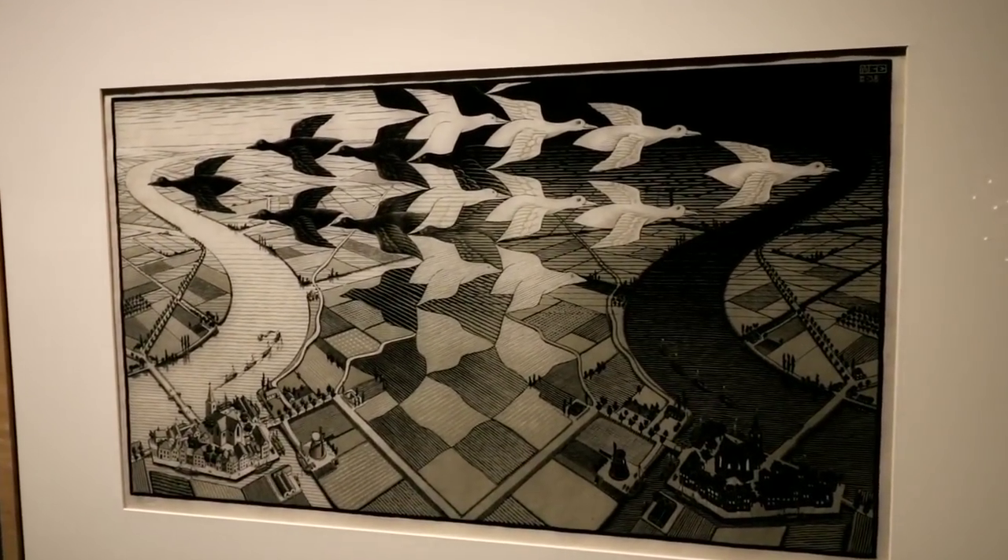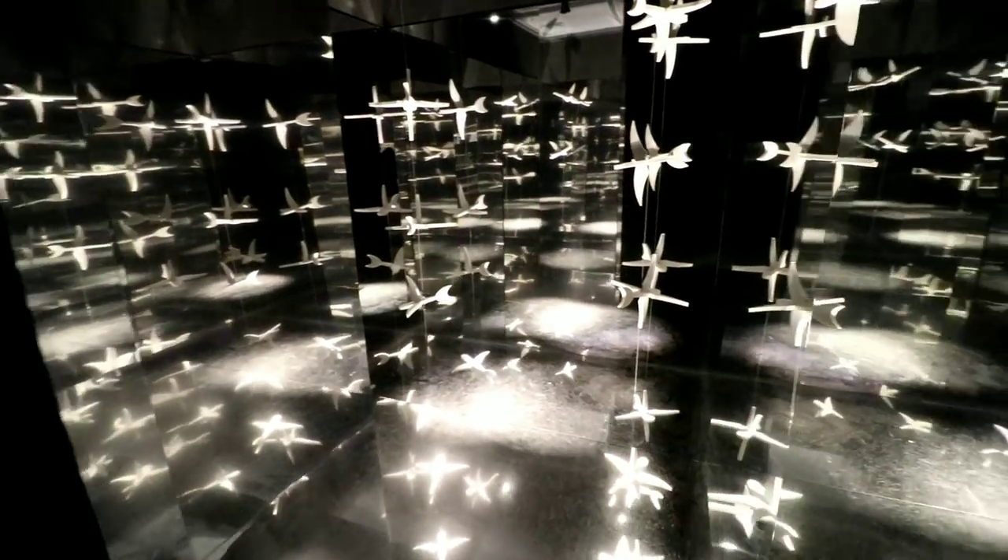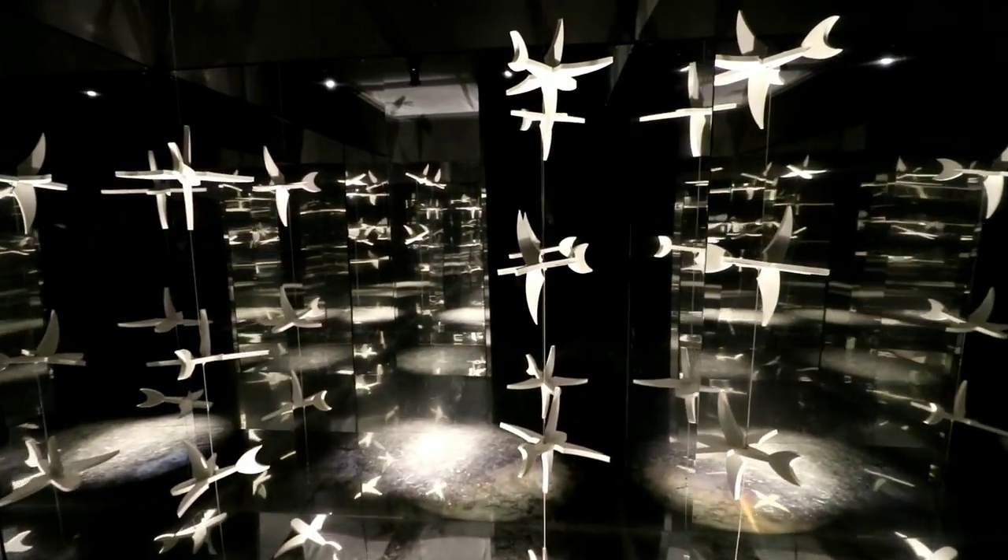That one's called Sky and Water — that's amazing. And they have a mirrored room you can go into in here. You know I gotta do that.